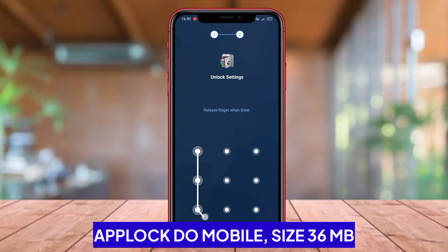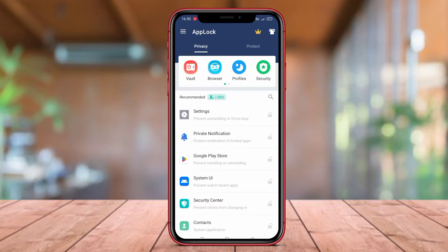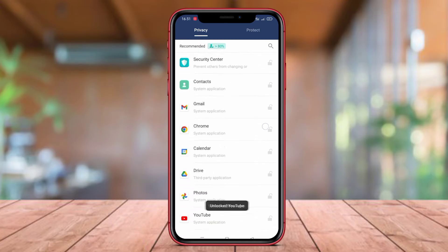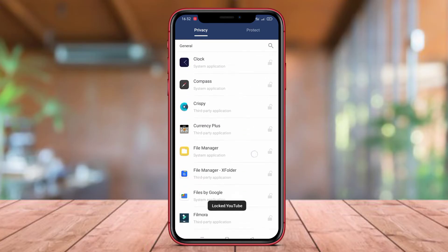AppLock DoMobile. AppLock DoMobile is one of the best AppLock applications for Android users. This application provides comprehensive features to protect user privacy by locking applications, photos, videos, and text messages using patterns, pins, or fingerprint.